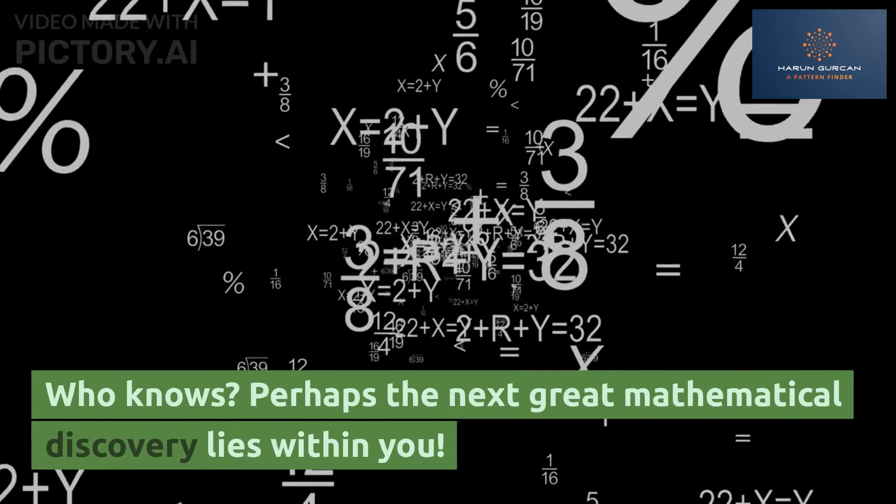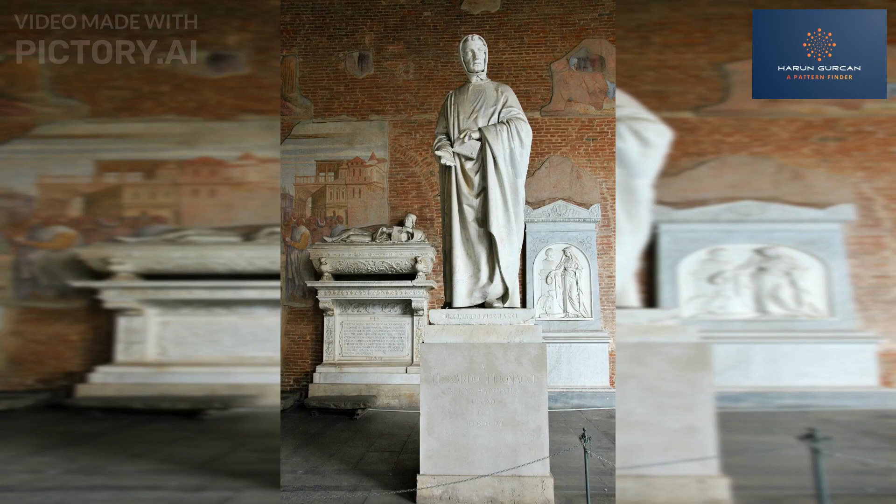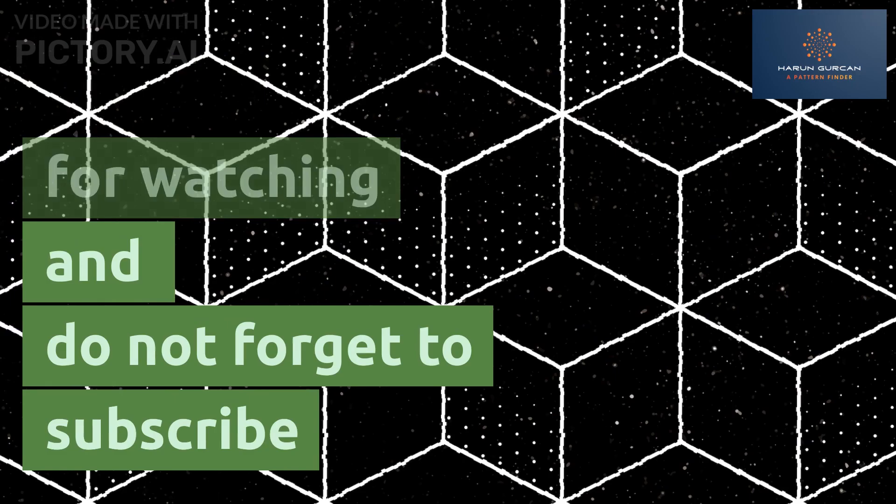Who knows? Perhaps the next great mathematical discovery lies within you. Thanks for watching and do not forget to subscribe.